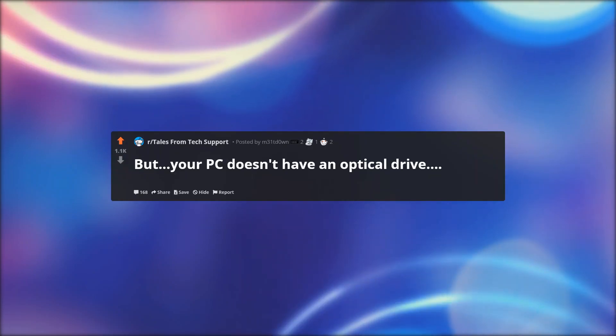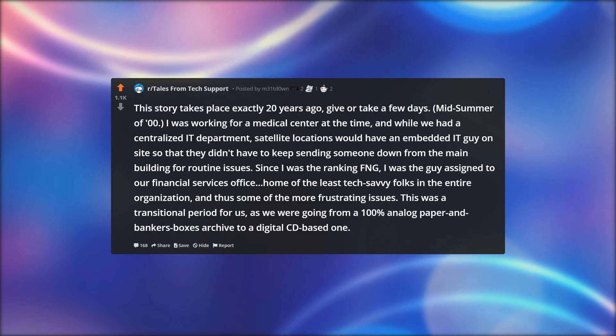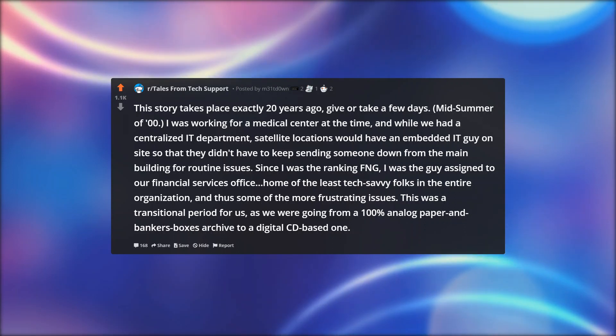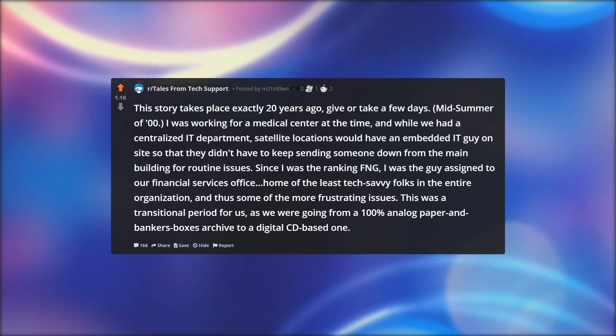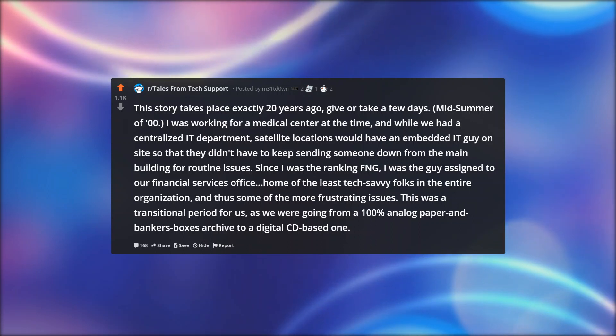But your PC doesn't have an optical drive. This story takes place exactly 20 years ago, give or take a few days — midsummer of 2000. I was working for a medical center at the time, and while we had a centralized IT department, satellite locations would have an embedded IT guy on site so that they didn't have to keep sending someone down from the main building for routine issues.